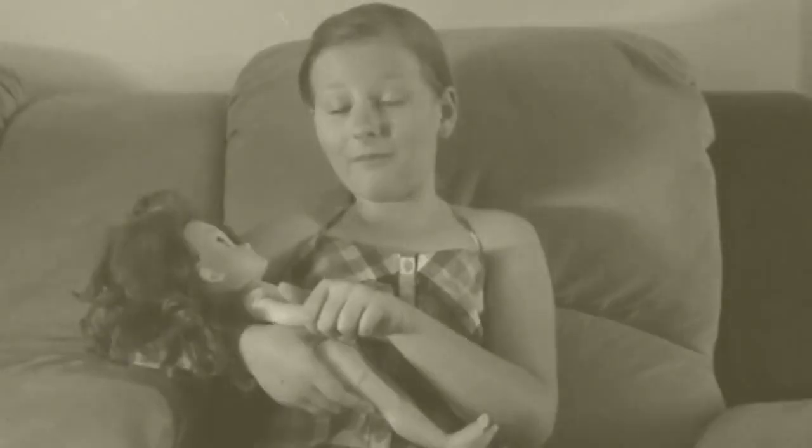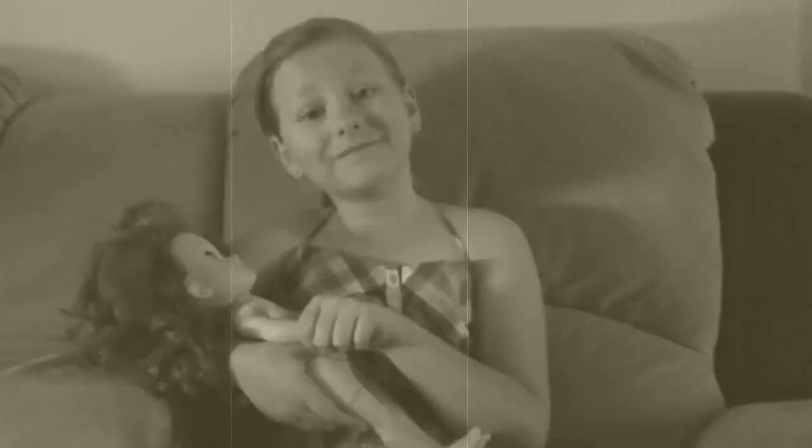Hi, kids! Boy, you sure look like you're having a swell time playing with your doll. You like those dolls, don't you?